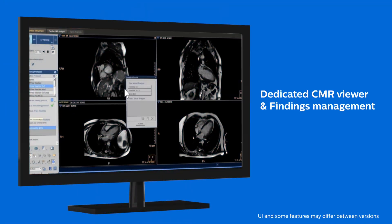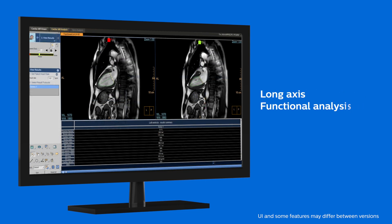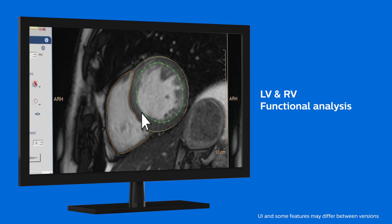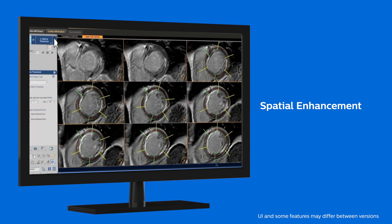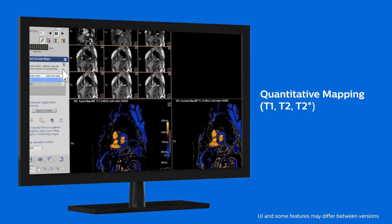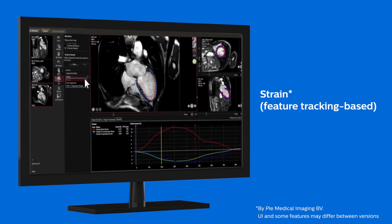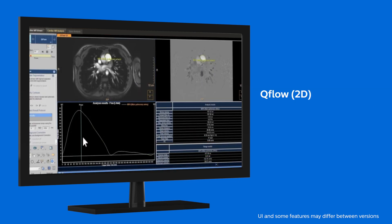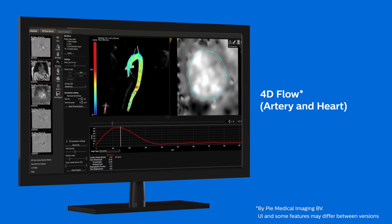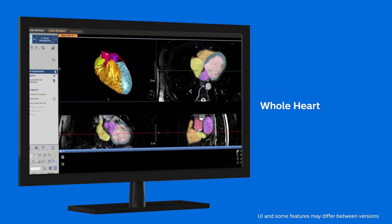Philips' post-processing cardiac MRI suite is designed to answer all these needs within a single solution. That includes a dedicated CMR viewer with viewing protocols, findings management to consolidate all the analysis results, long axis functional analysis, LV and RV functional analysis, spatial enhancement to assess scar and viability, temporal enhancement to assess myocardial perfusion, T1, T2 and T2 star mapping including motion correction for tissue characterization, strain to assess myocardial deformation, 2D flow to visualize and quantify blood flow dynamics, 4D flow to visualize and quantify blood flow dynamics within the heart and other blood vessels in 3D, and 3D whole heart to support the visualization of the heart and connected structures in 3D.